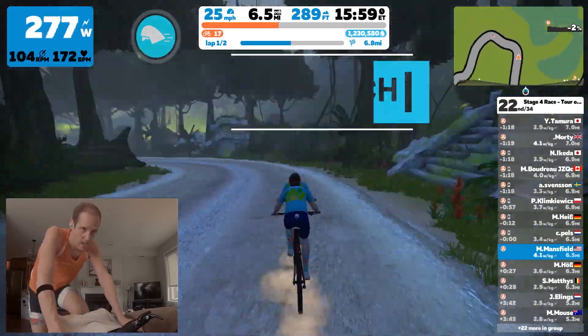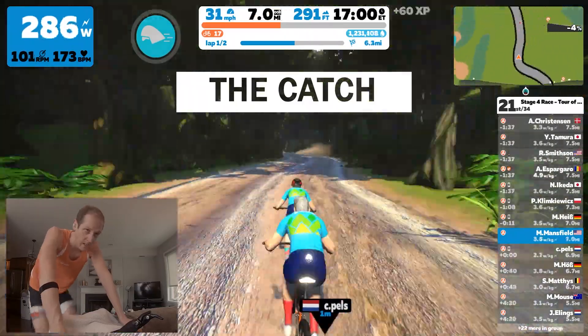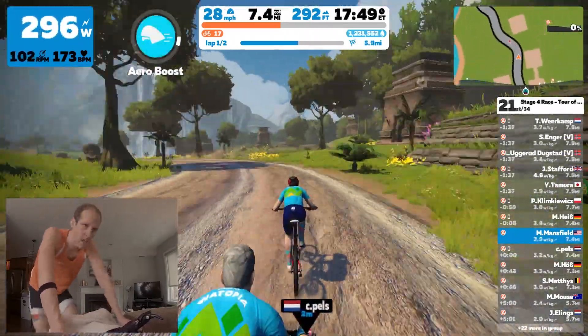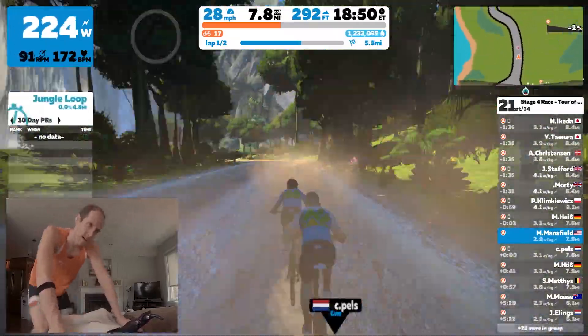I ended up slowing down for one of the riders. I knew coming on the descent after that climb that having him with me would allow us both to descend at a much faster rate. That's exactly what we do, and together we are able to catch back up to the German.